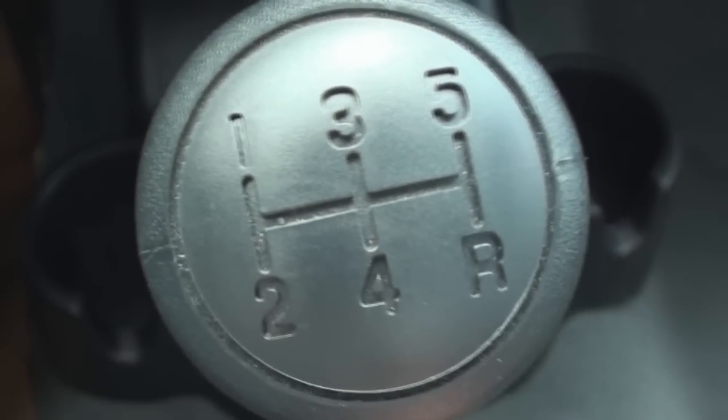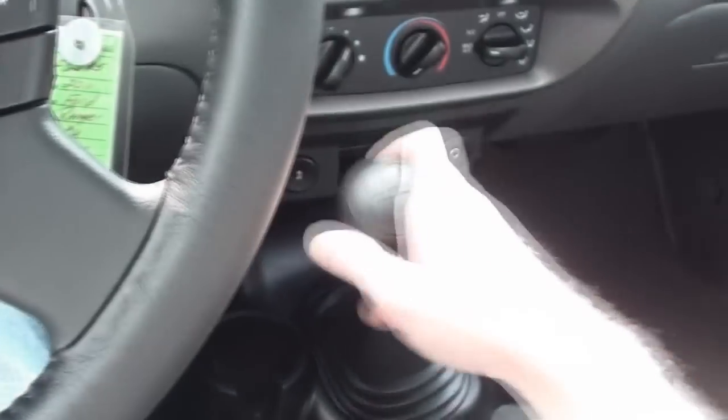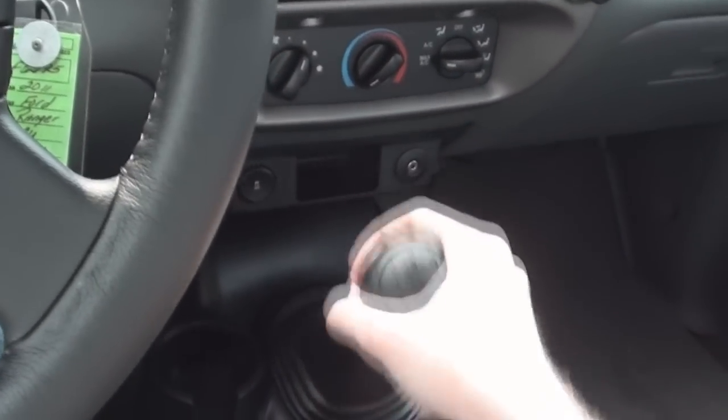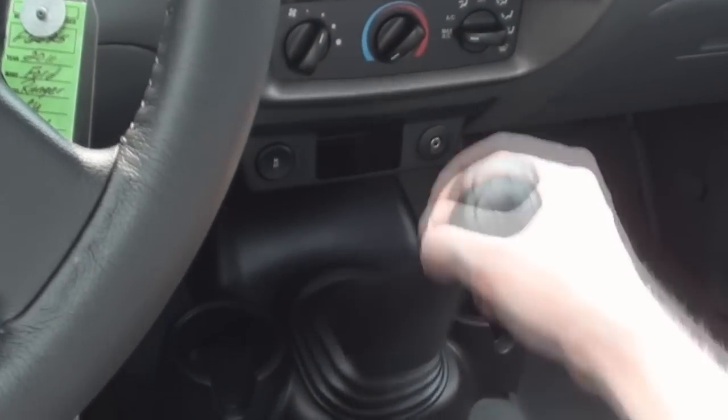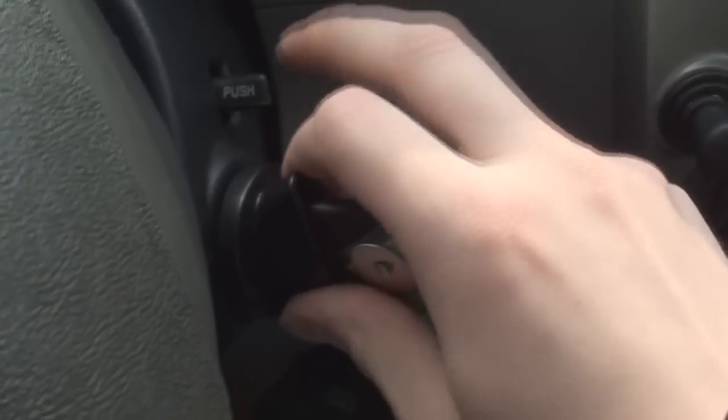It is driven through a standard 5-speed manual transmission with an overdrive feature. It also comes standard as a 4x2 model, though 4-wheel drive is available. And being a manual transmission, there is also a manual release for the ignition switch.